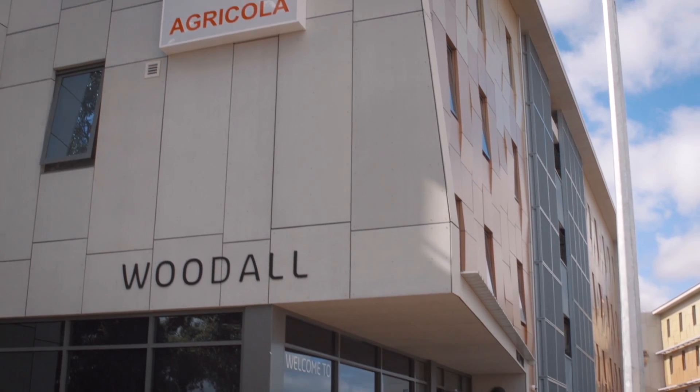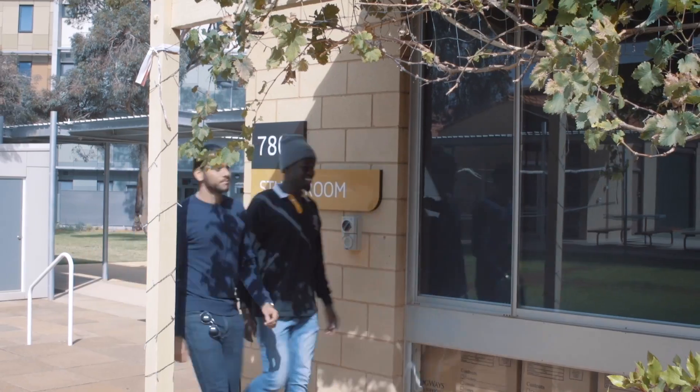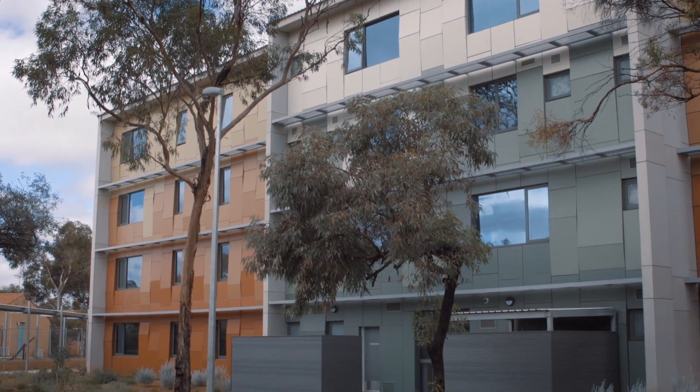This is our student accommodation. It's called the Agricola Residential College. It can accommodate 236 students, plus free Wi-Fi, which we love. We have got heaps of recreational facilities here — a barbecue, gymnasium, lawn tennis, table tennis, squash court, and a volleyball court.